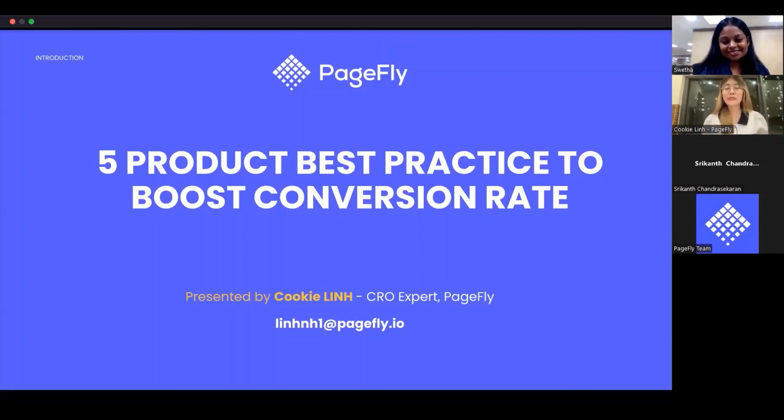I'm Kuki, SEO expert from PageFly, and I'm so happy and it's my honor to be here today to share with you five best practices for product page to boost conversion rate. PageFly is an easy-to-use drag-and-drop page builder for Shopify stores and Kuki Lin has been working closely with e-commerce merchants for a while now.